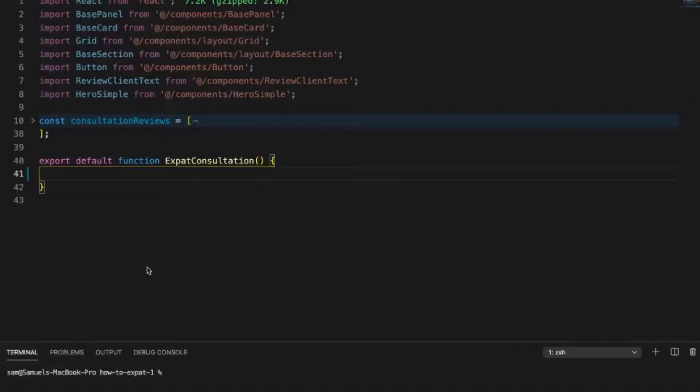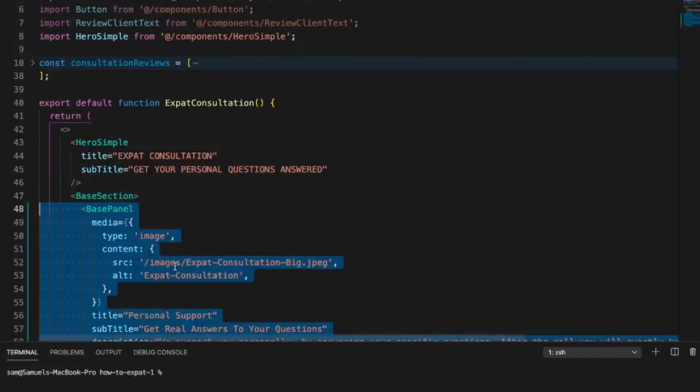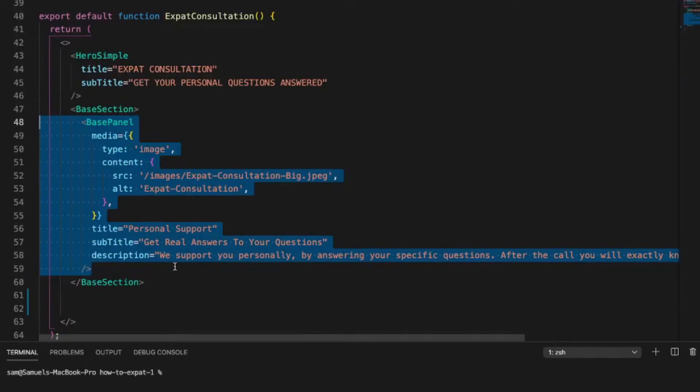Then the main groundwork came with building the components and sections in my Next.js application to match what I previously had on my WordPress website. My final stack contains Next.js, TypeScript, Tailwind as a CSS library, SendGrid for the contact form, MailChimp for newsletter signups, Vercel for deployment, and Cosmic for the CMS.